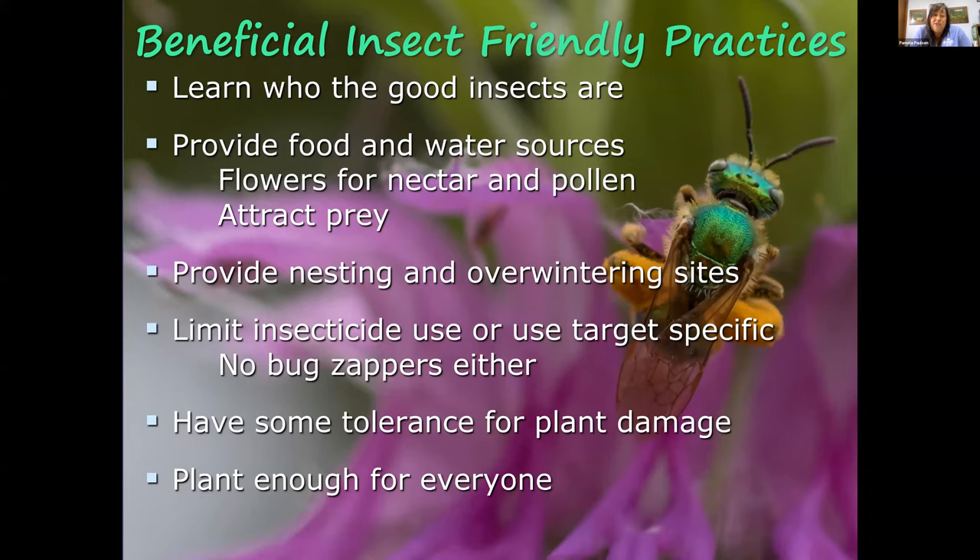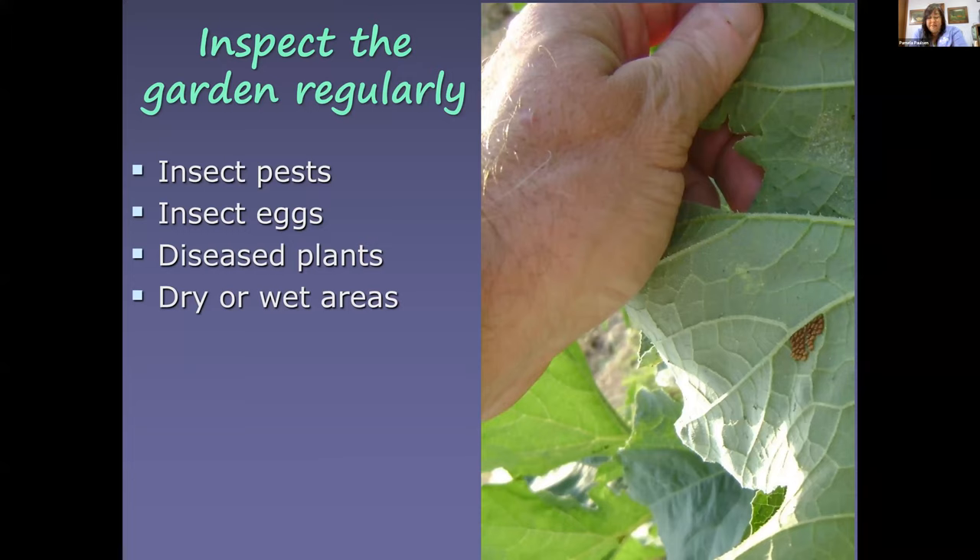Have some tolerance for plant damage — most pests will do some feeding but rarely take out an entire crop. Plant a little extra so you and the insects each have some. Inspect your garden regularly, looking for insect pests especially at the egg stage and control those early. Here you can see squash bug eggs — eliminating them at that stage solves most of the problem. Also look for disease, dry or wet areas, sun scorch, and wind damage.